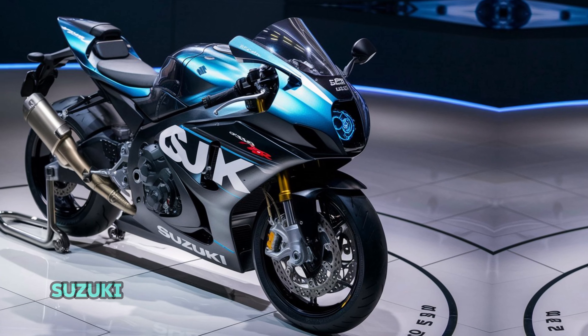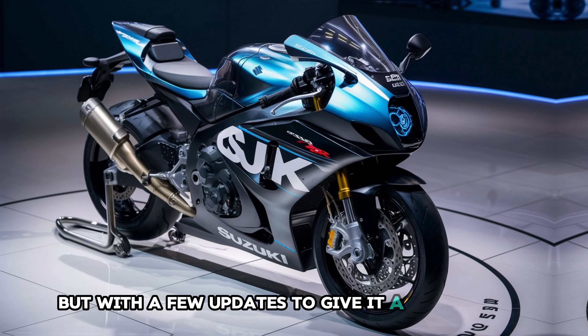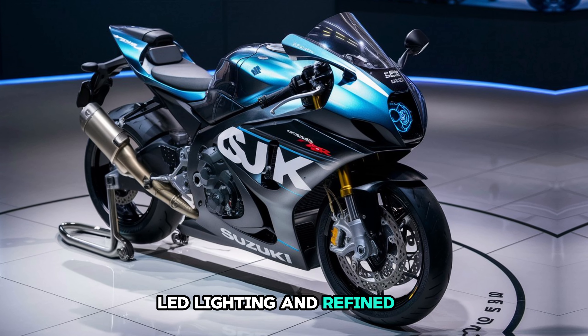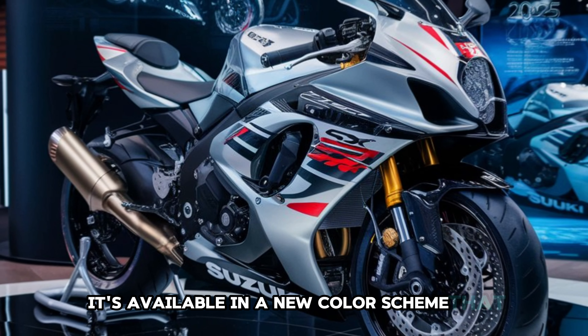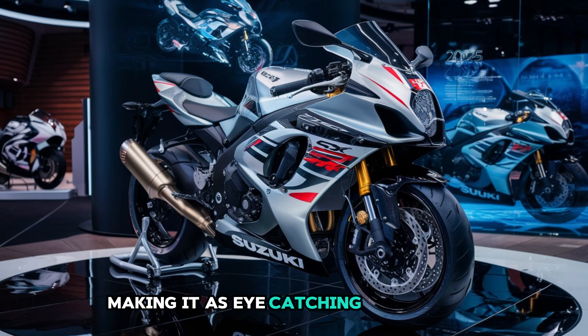In terms of design, Suzuki has kept the aggressive styling that fans love but with a few updates to give it a modern edge. The 2025 model comes with sleek LED lighting and refined aerodynamic bodywork that reduces drag and enhances stability at high speeds. It's available in a new color scheme that emphasizes its sporty aesthetic, making it as eye-catching as it is fast.